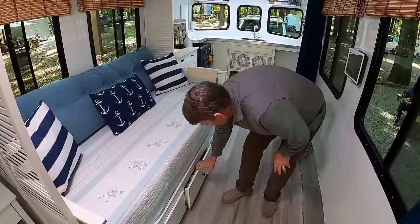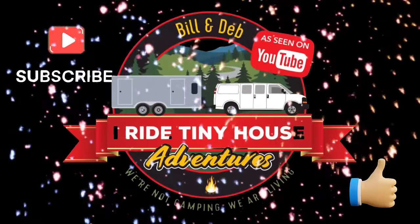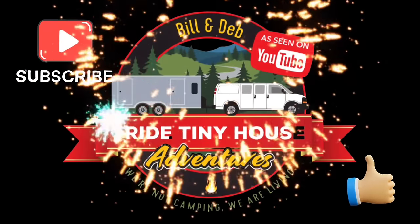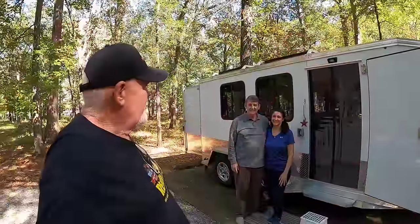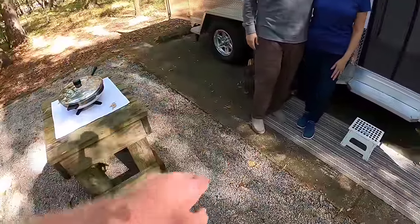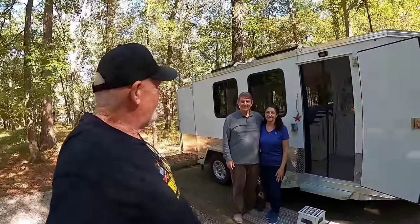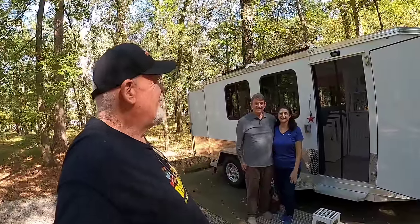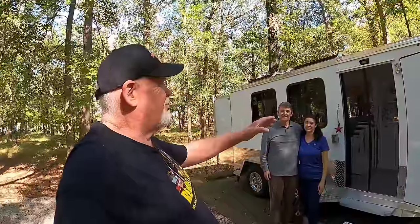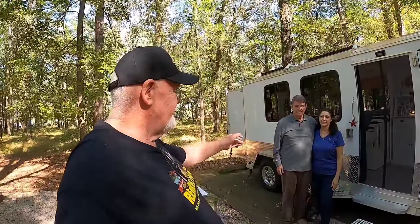Alright everybody, I'm standing here with Dale and Lorena, and Jasper's hiding down there somewhere — there he is right there. Anyway, say hi to everybody. We're standing in front of your really cool trailer here, and this is a We Roll, yeah right?